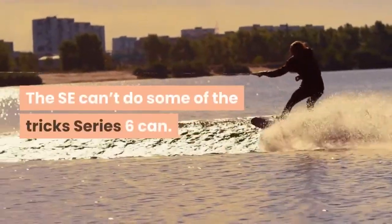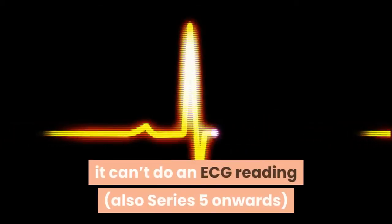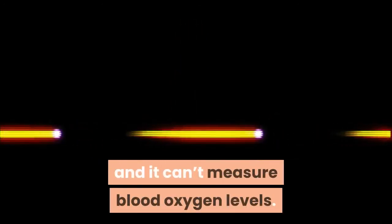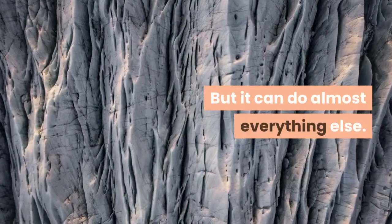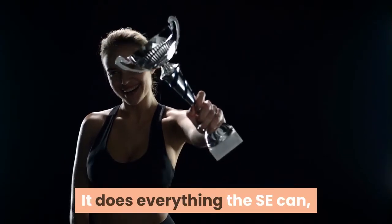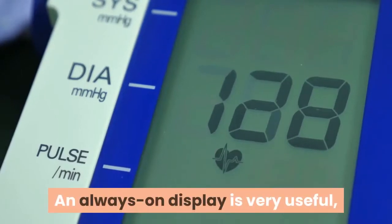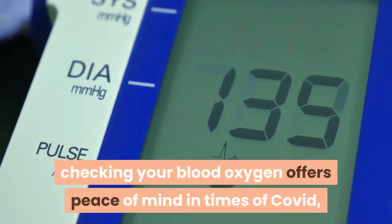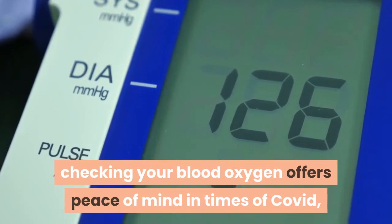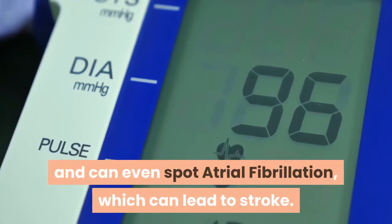The SE can't do some of the tricks Series 6 can. Specifically, it lacks the always-on screen that arrived with Series 5, it can't do an ECG reading — also Series 5 onwards — and it can't measure blood oxygen levels. But it can do almost everything else. Apple Watch Series 6 is the do-it-all champ. It does everything the SE can, and has all those extras just mentioned. An always-on display is very useful, checking your blood oxygen offers peace of mind in times of COVID, and taking an ECG on-demand is useful and can even spot atrial fibrillation, which can lead to stroke.